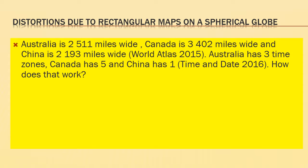Let's consider this issue. Australia is 2,511 miles wide. Canada is 3,402 miles wide, and China is 2,193 miles wide. Now Australia has three time zones, Canada has five, and China has one. So why is that the difference?